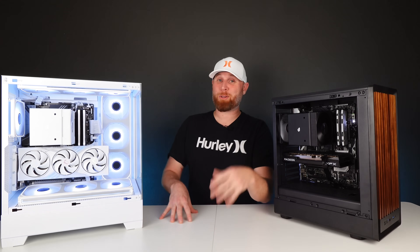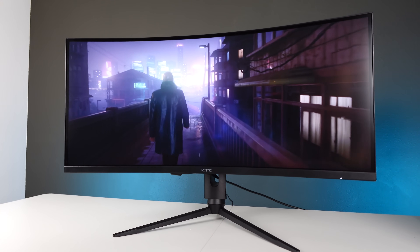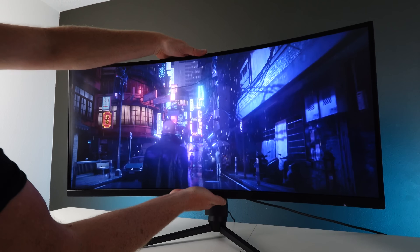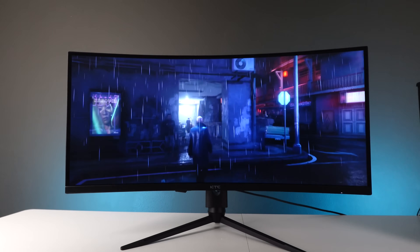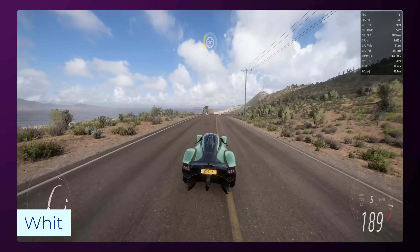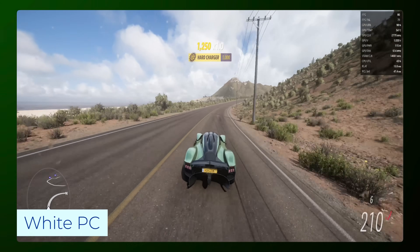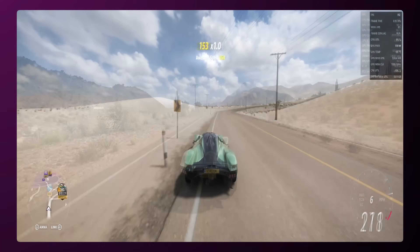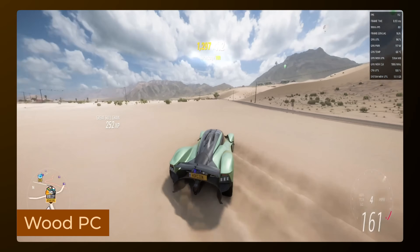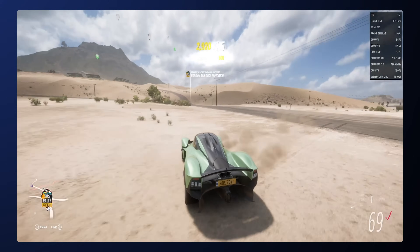Forewarning: because this video is sponsored by KTC and they sent over that beautiful 34-inch ultrawide monitor, I tested both systems at 1440p, even though both are going to do better at 1080p. In Forza 5 at extreme settings with ray tracing also set to extreme, we're getting an average of 82 FPS on our white PC, and on our wood PC we're getting an average of 99 FPS, but I had to turn off ray tracing and set the graphics down to medium.